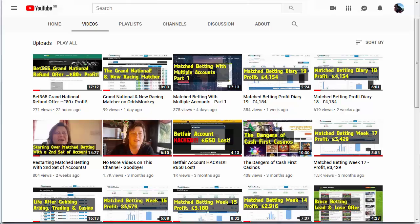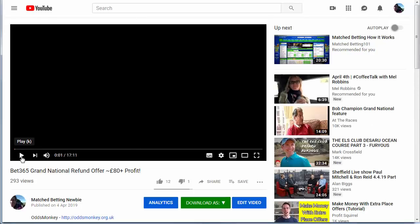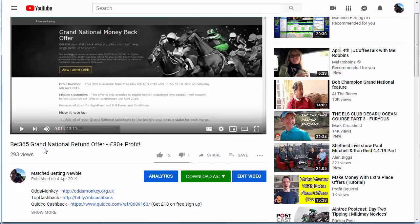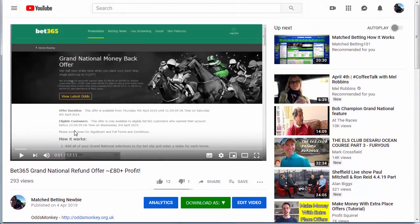Hey guys, Caroline here. In this video I am doing a follow-up to the video I did yesterday on the bet365 Grand National refund offer. There were a few people that had some questions, and I feel I'd like to go through how to actually place the best bets. When I recorded the video yesterday the markets weren't even open, so thank you to everyone who commented.